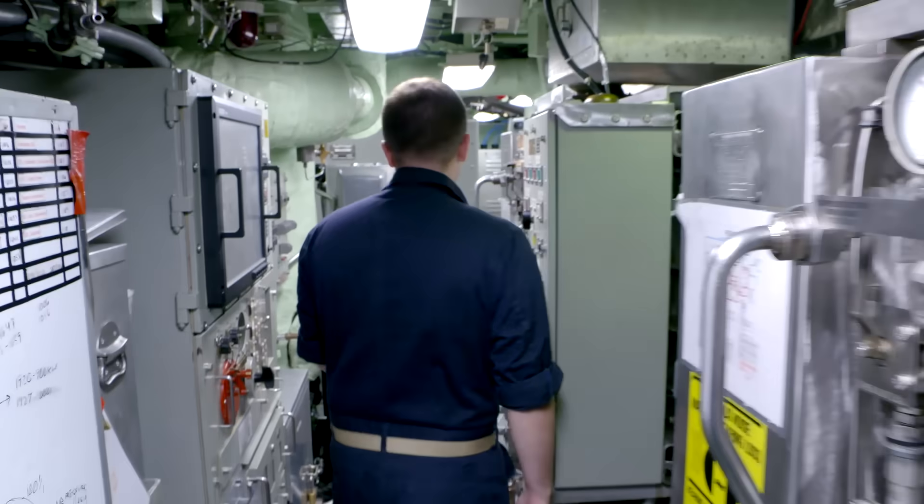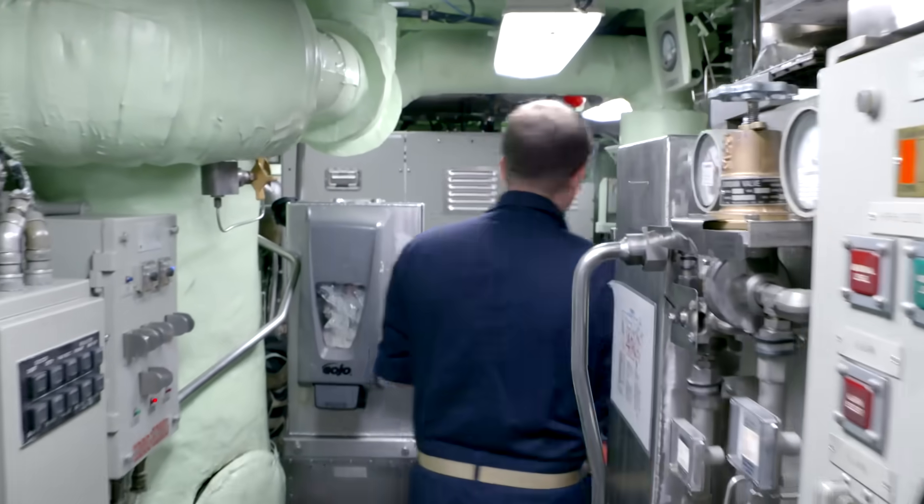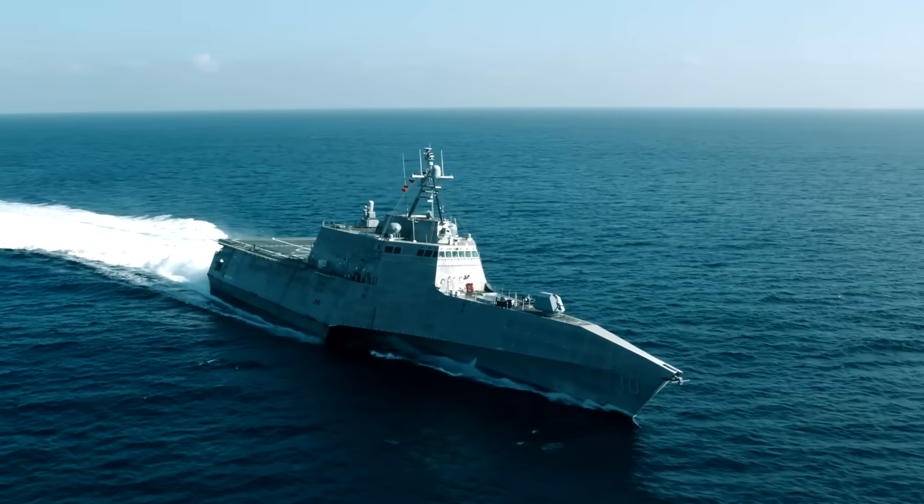Going down to the Trident submarines and troubleshooting those — electronics is electronics, mechanical stuff is mechanical stuff. Once you know that, you can pretty much figure out anything.